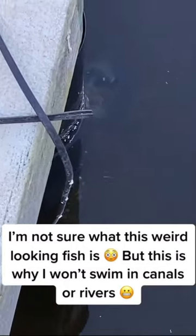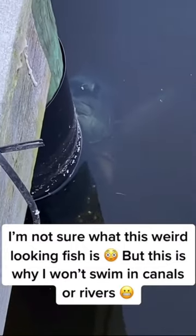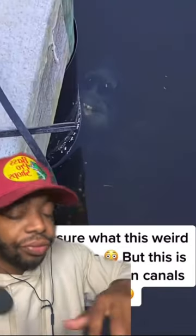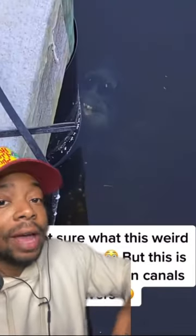I'm not sure what this weird-looking fish is, but this is why I won't swim in canals or rivers. Yep, this is a sheep's head fish.